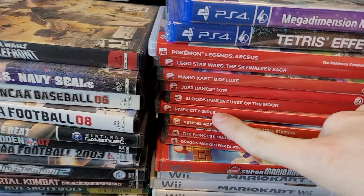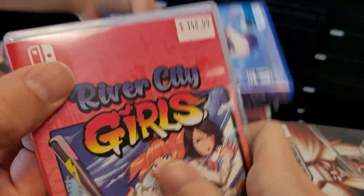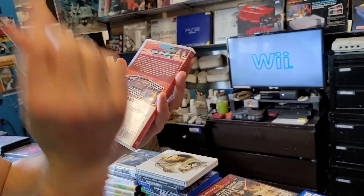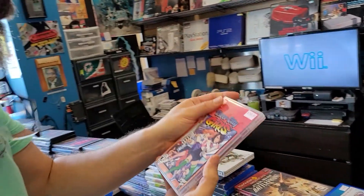We never see River City Girls — that's another limited run game. You can tell by the price, that's a rare title right there. Is that like River City Ransom? Yep, it's actually kind of like a sequel to it. Have you played it? No, but I've seen gameplay of it — it looks really good.